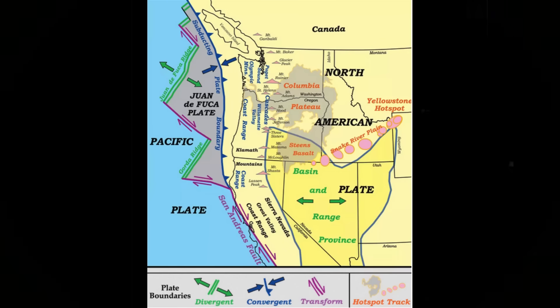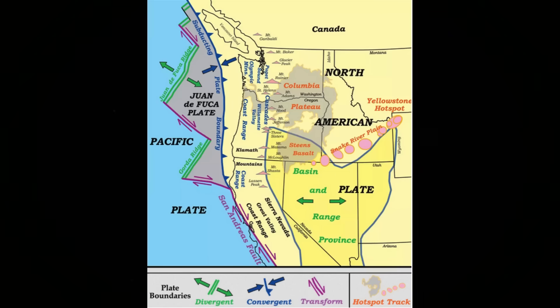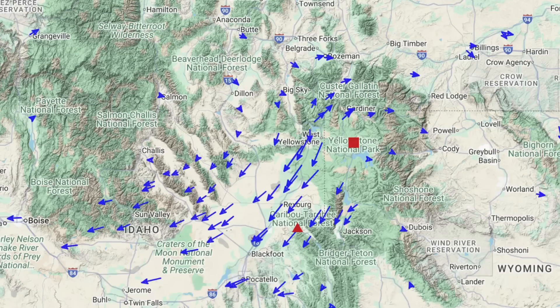against the backdrop of North America's larger tectonic behavior. The North American plate is itself drifting slowly westward while rotating counterclockwise — mere centimeters per year, yet the background velocity of the entire continent. To detect Yellowstone's specific changes, scientists subtract out this baseline continental drift, like hopping onto a moving train to better observe the relative motion of a book sliding along the table in front of you.